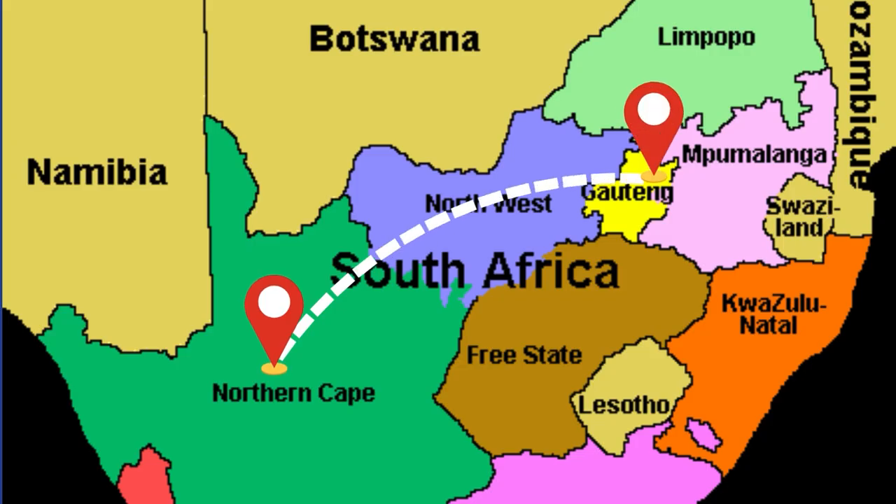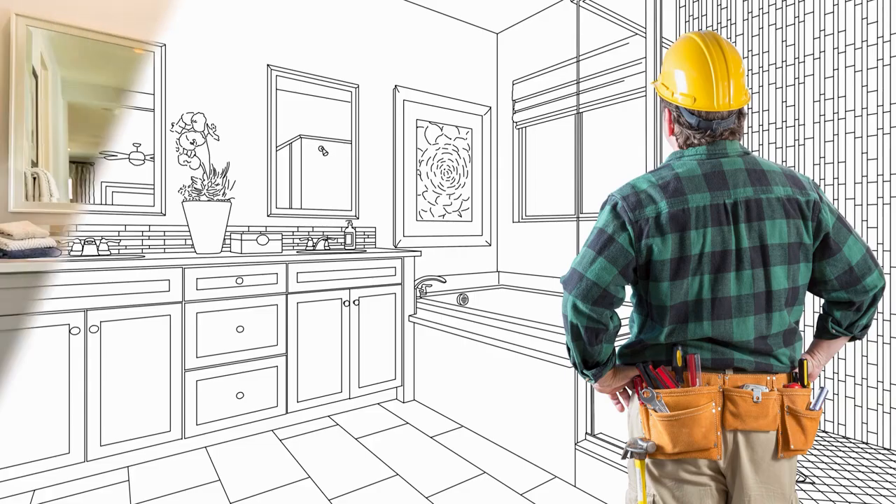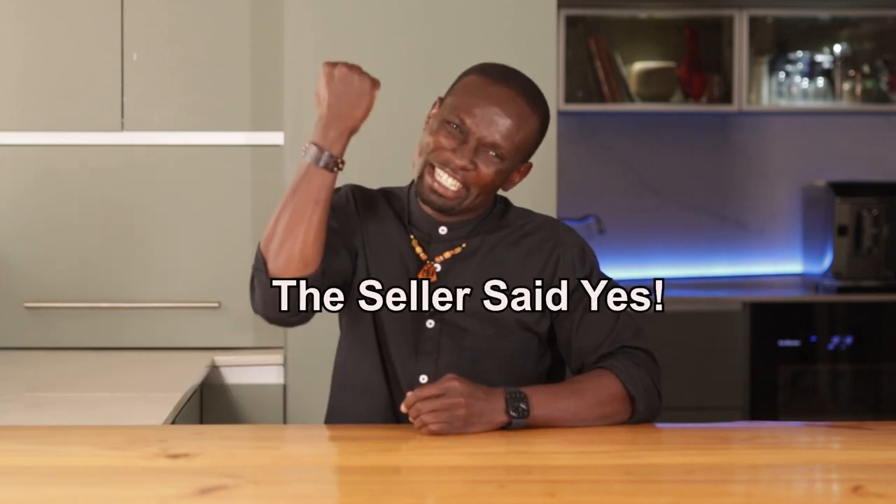But I saw something others didn't — its location. This flat was in a safe, quiet area about to get a major facelift from the local council. So I made an offer of just 10,000 rand with only 500 rand down. And the seller said yes!